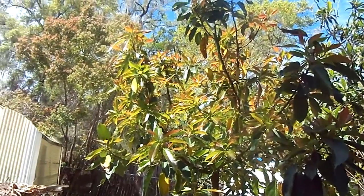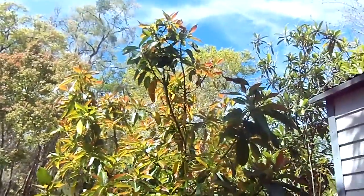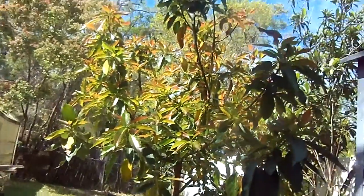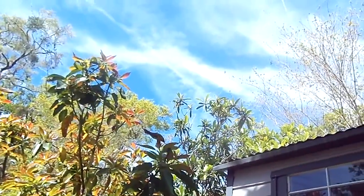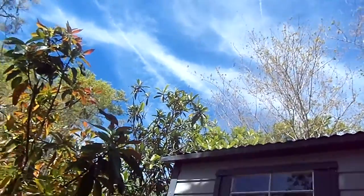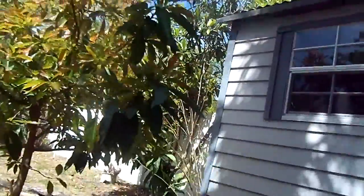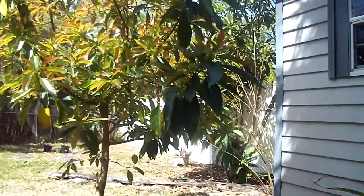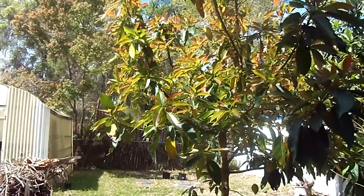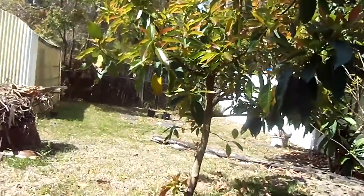My other fruit-bearing trees have all blossomed. That loquat tree looks like it's thirsty — the fruit looks all dried off of it. It's hard to get water back there, and you have to rely on people to water. But it doesn't look like I'm going to get any avocados this year.